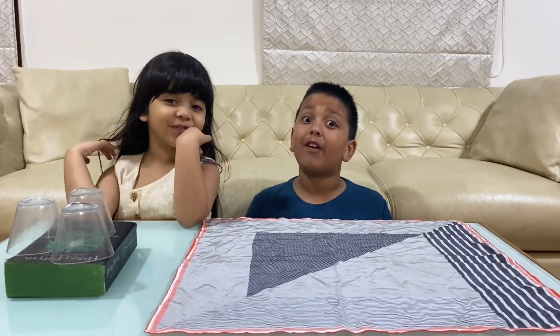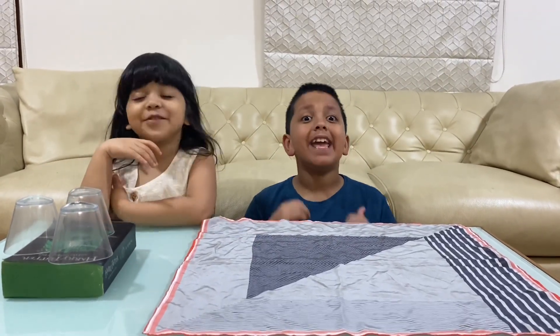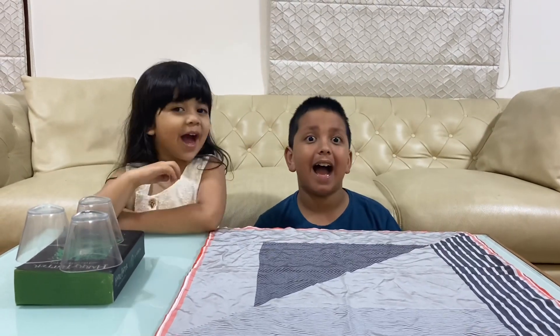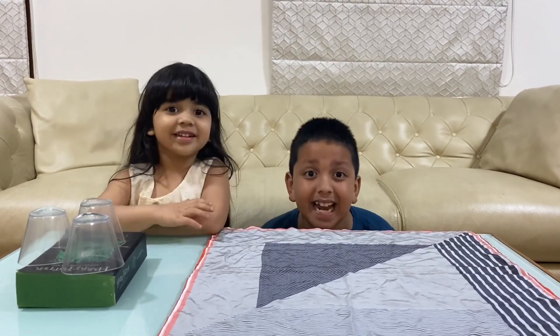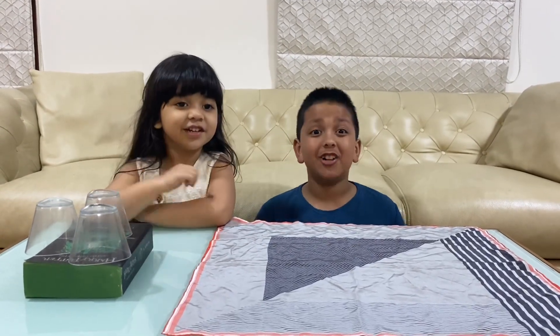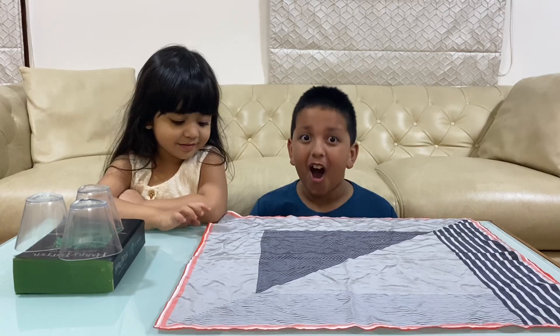Hi friends, welcome to Family Today! Today we are back to teach you the false scientist experiment. We are going to do Newton's First Law of Motion, also known as the Law of Inertia.